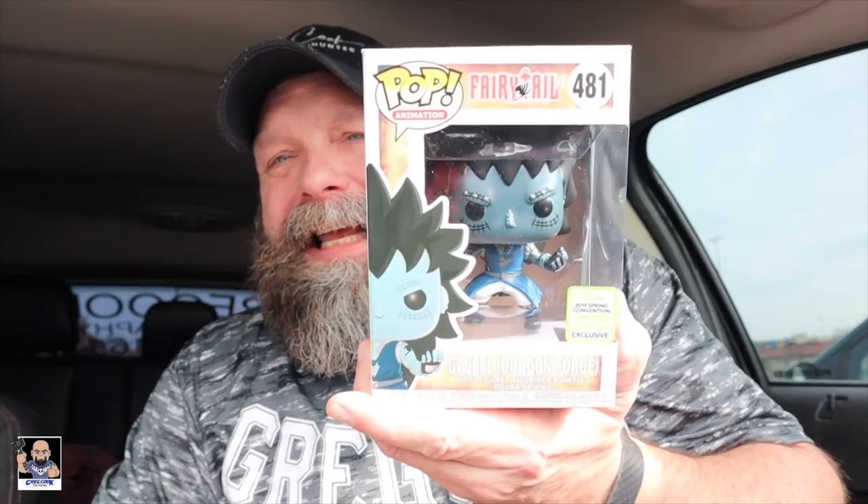Then I went over to GameStop and picked up this — I don't know how to say it, Ganjel? I don't know. Dragon Force. And I don't know nothing about Fairy Tail, but I like this pop and I want to photograph it. So that was the reason why I grabbed it.